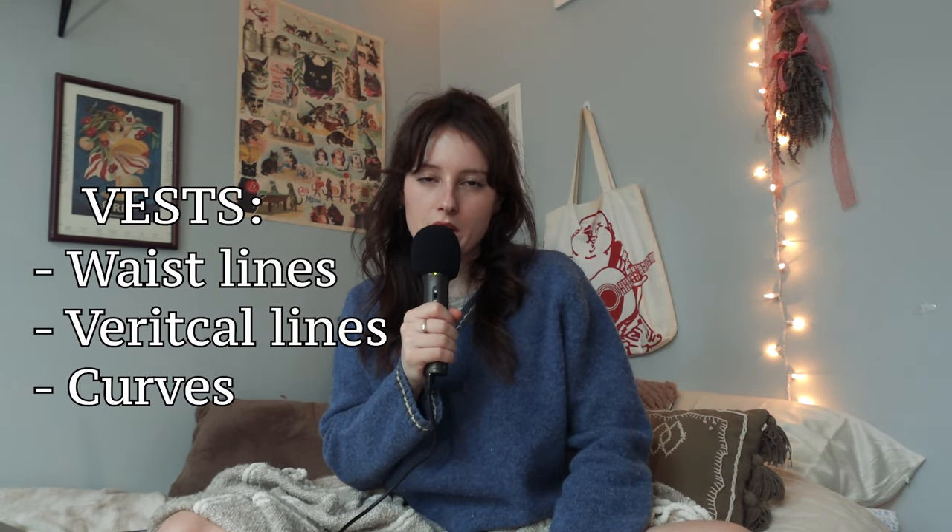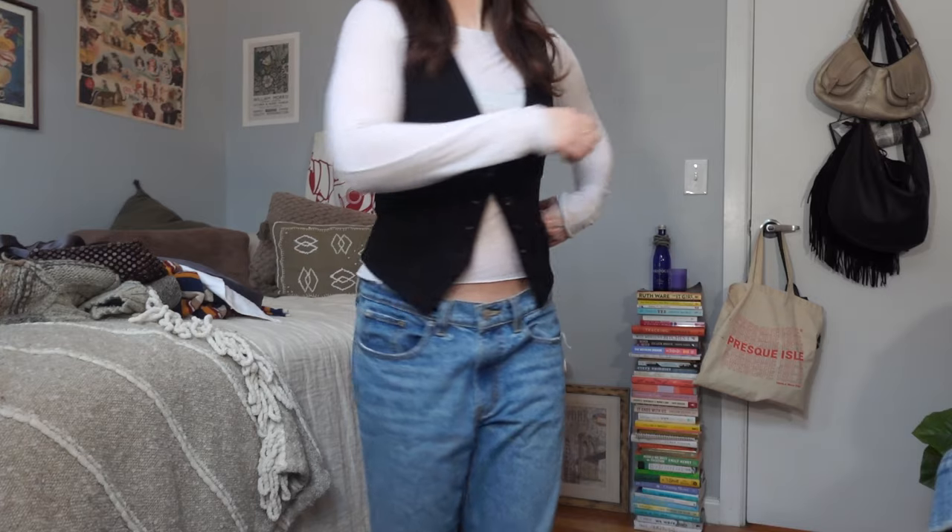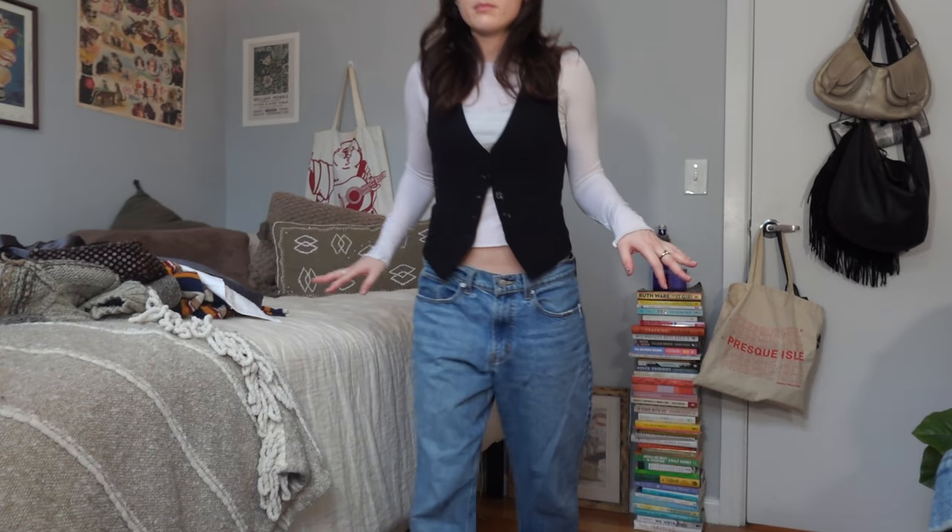I'm a big fan of vests because they kind of do all of the above — she's a three-birds-one-stone type of gal. You can manipulate waistlines with a vest: short vest, long vest. If you wear an oversized shirt with a small vest, you can cinch in the shirt and it'll flare out underneath, creating a curve. A lot of vests are v-neck, so you're creating that vertical line inward to the center of your body. Many have a little cinch in the back that can emphasize the indent in your waist and add some curves to your outfit if that's what you desire.